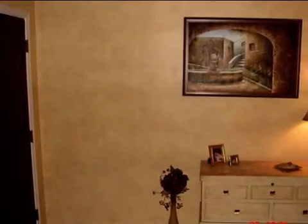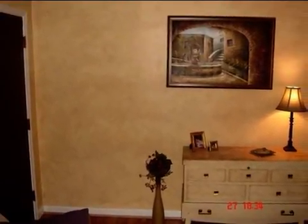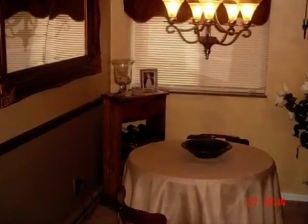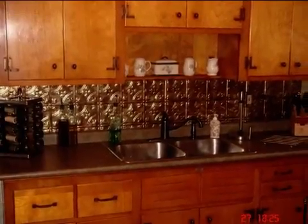Interior features of this property include a finished basement. On the outside, this property features a wooded lot, a fenced yard, a deck, and a brick exterior finish. This property is represented by...